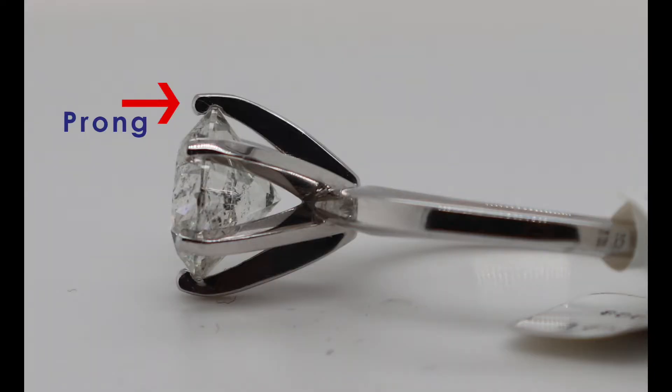That leads into the next level of service, which is actually repairing jewelry. Some of the most common services we do are: sizing — taking a ring up or down in size, taking a couple links out of watch bands, or shortening a chain on a necklace that's too long. We can help with all of that.